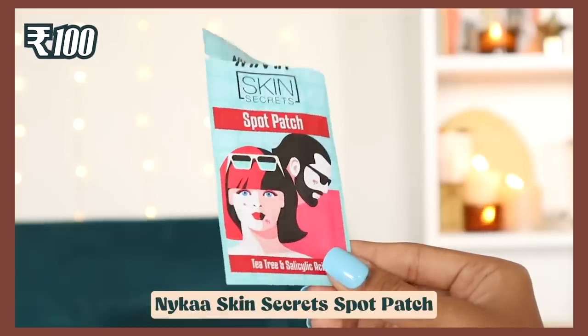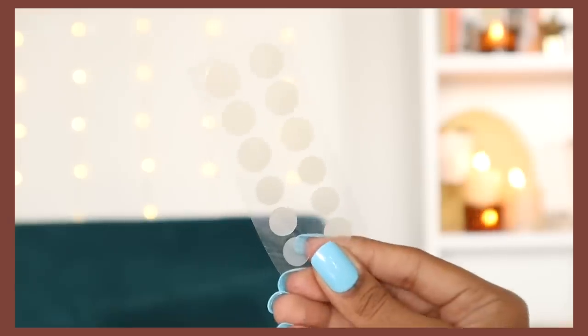Let's start with skincare. The first product is from Nykaa's own brand — it's a pimple patch, a spot patch, with tea tree oil and salicylic acid. It comes with 12 patches. If you get a pimple, you apply the patch and it's supposed to absorb all the gunk out, giving you flatter skin by the next day. You can also use it underneath makeup.